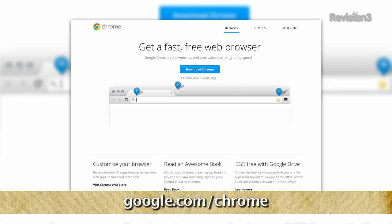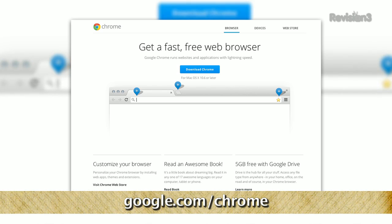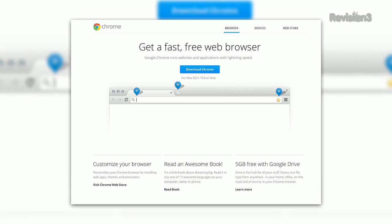Chrome is my browser of choice, and I'm so tied into the Google ecosystem at this point. I like having my bookmarks, accounts, favorites, and settings synced across different machines. I think it's really the easiest-to-use browser and the most feature-friendly browser, and of course it is free. You probably use it too, if you're not using Firefox.